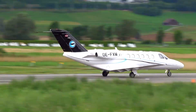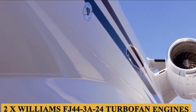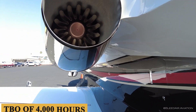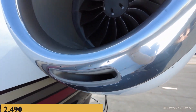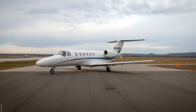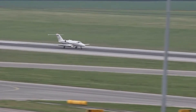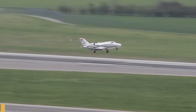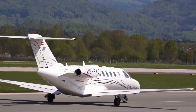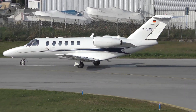Now let's talk about the engine, performance specifications, and how it flies. The CJ2 Plus is powered by two Williams FJ44-3A24 turbofan engines with a TBO of 4,000 hours, each producing 2,490 pounds of thrust. These engines also include FADEC for simplified engine management. The aircraft requires 3,360 feet, or 1,024 meters, of runway to take off at sea level on a standard day. The engines allow a maximum rate of climb of 4,120 feet per minute, or 1,255 meters, and a maximum cruising altitude of 45,000 feet, or 13,700 meters.